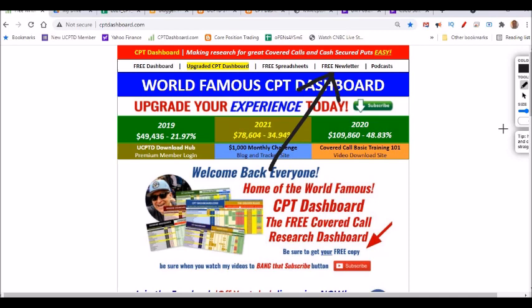Go to my website, cptdashboard.com, and click free newsletter. You'll be added to a list for a covered call newsletter I'm sending out this month. I don't spam you and I don't sell you anything — it's meant to up your game. If you sign up, I love to send out a free membership contest. Also go to cptdashboard.com and download your free spreadsheets. I even have how-to-use videos.